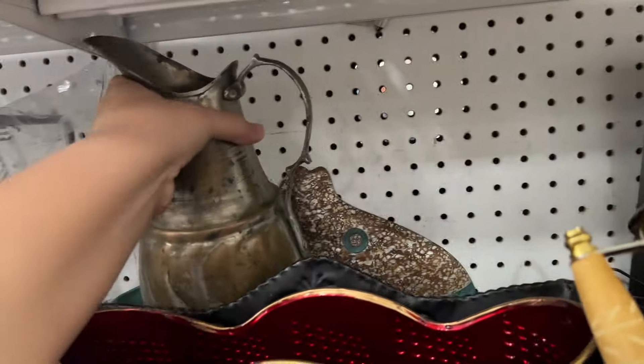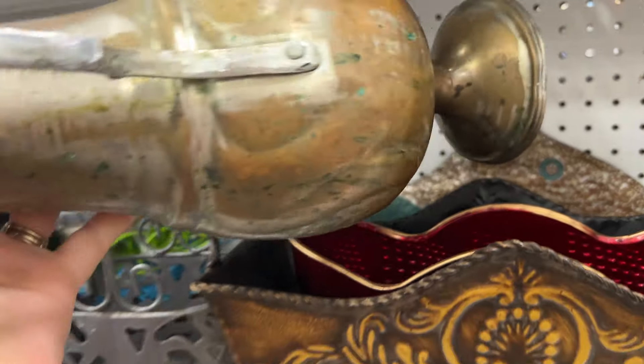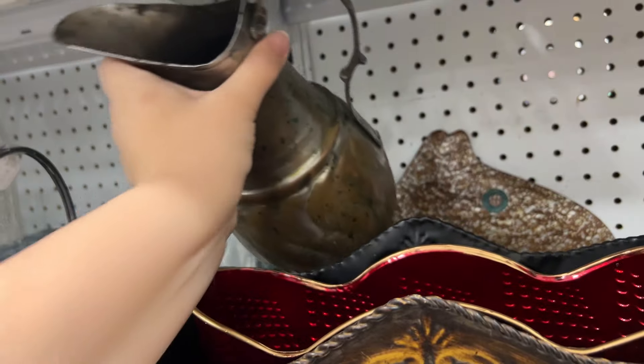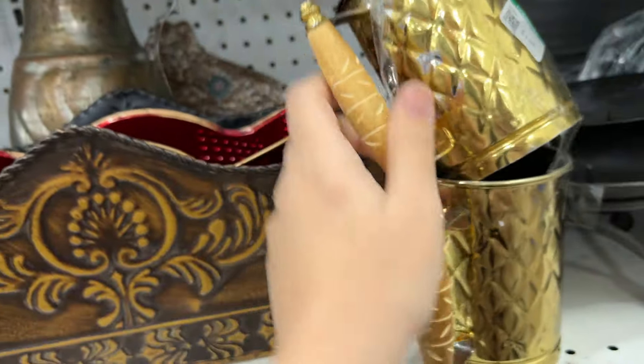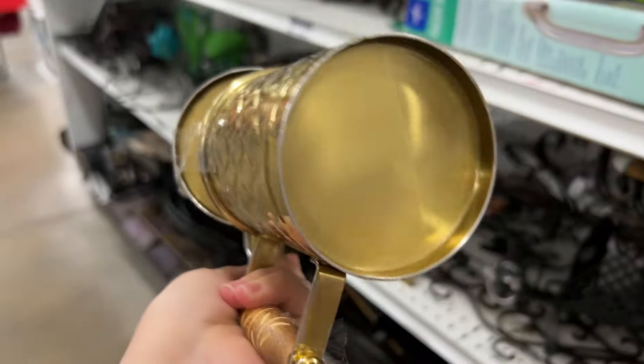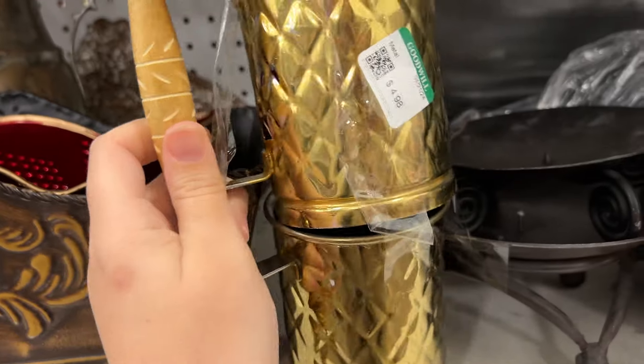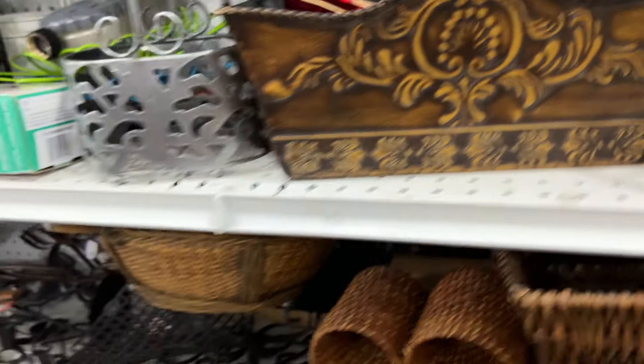Look at this picture back here. This is kind of cool, and oh - home goods. See, they're starting to trick us. But I like the look of it, how it's kind of beat up. These are neat too. They're not real brass, though. They're very neat.